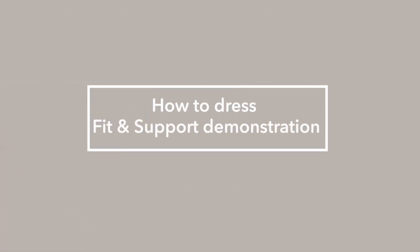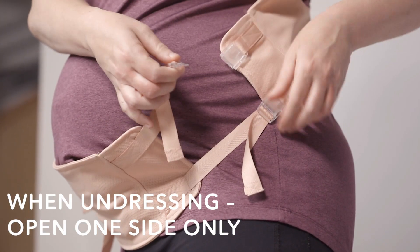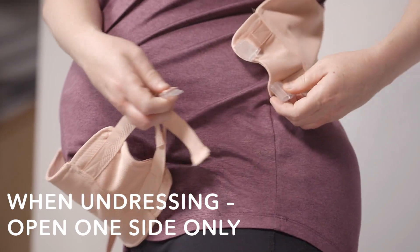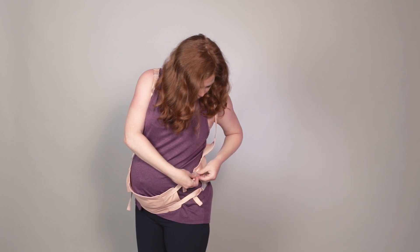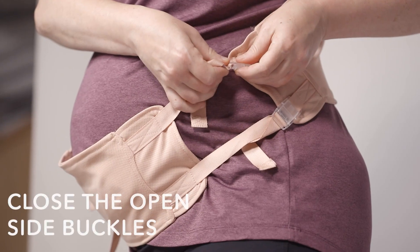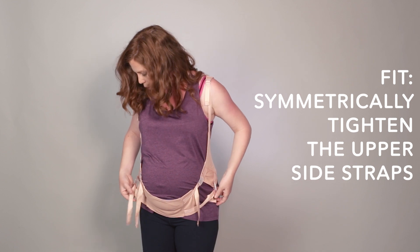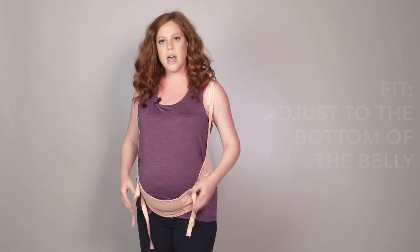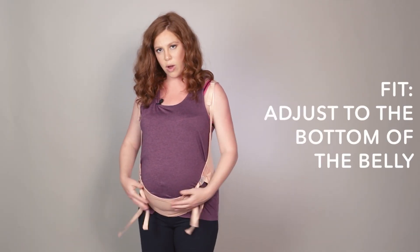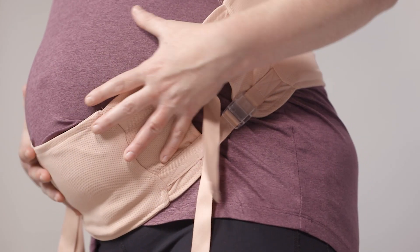Now I'm going to demonstrate how to remove the Easy Belly and then put it back on. I'm removing the belt part and unstrapping the buckle just by pressing in the middle. Putting it back on, the first thing that's important is to make sure that the two straps on either side are symmetrical — I'm pulling them at the same time. I also need to make sure that the belt is sitting right below my belly at the bottommost part so it's sitting in place.